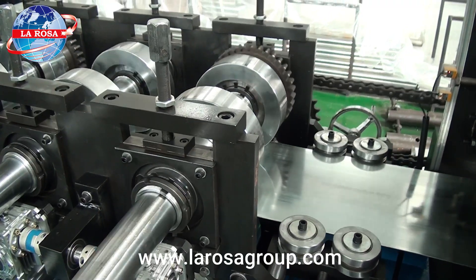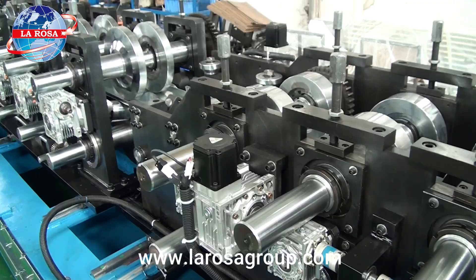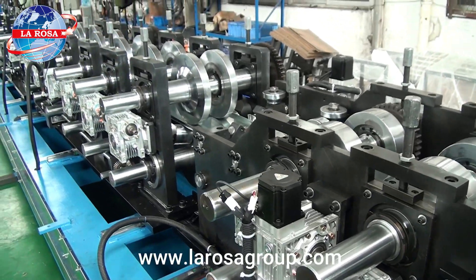The machine also features a leveling system for the sheets, consisting of seven stations made from GCR15 steel, ensuring high quality and perfect straightening of the materials.